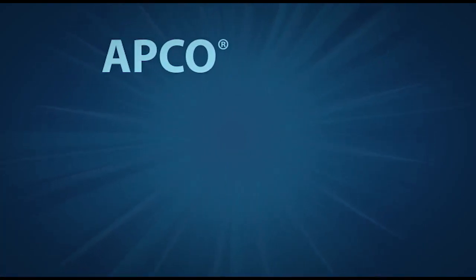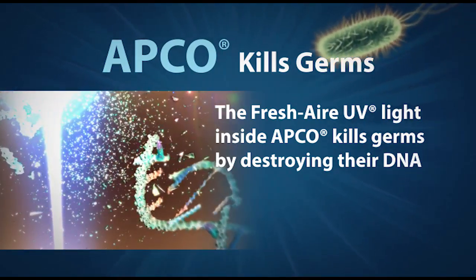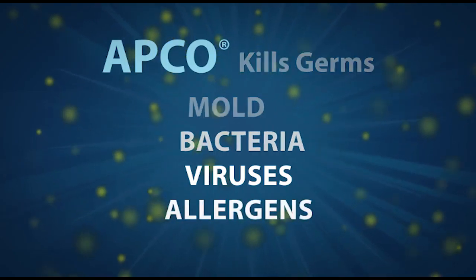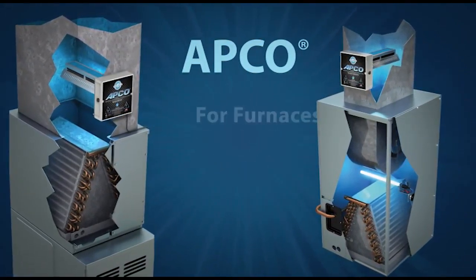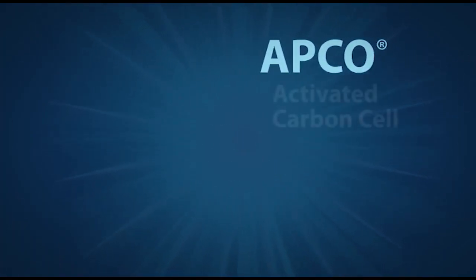APCO fights unpleasant odors from pets and dirty laundry, cigarette, cigar, and pipe smoke, cooking smells including fish and garlic, and fumes from building materials which can be toxic. The Fresh Air UV light inside APCO kills germs by destroying their DNA, which prevents them from reproducing. APCO kills germs such as mold, bacteria, viruses, and allergens.